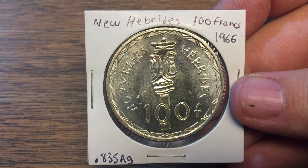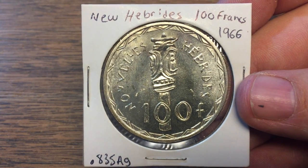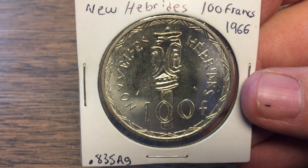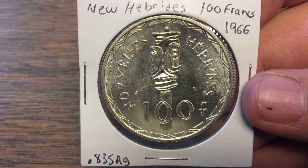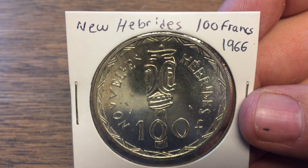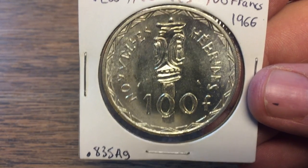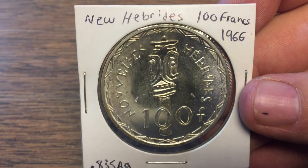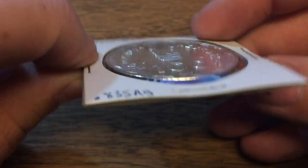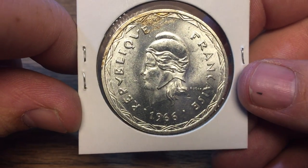Hey everyone, coin metallurgist here with this week's new silver coin in my collection. Before I started getting into world coins, I had no idea this country existed. This is New Hebrides — I believe it must be some type of French colony or territory because this is 100 francs from 1966, and on the back it says French Republic.